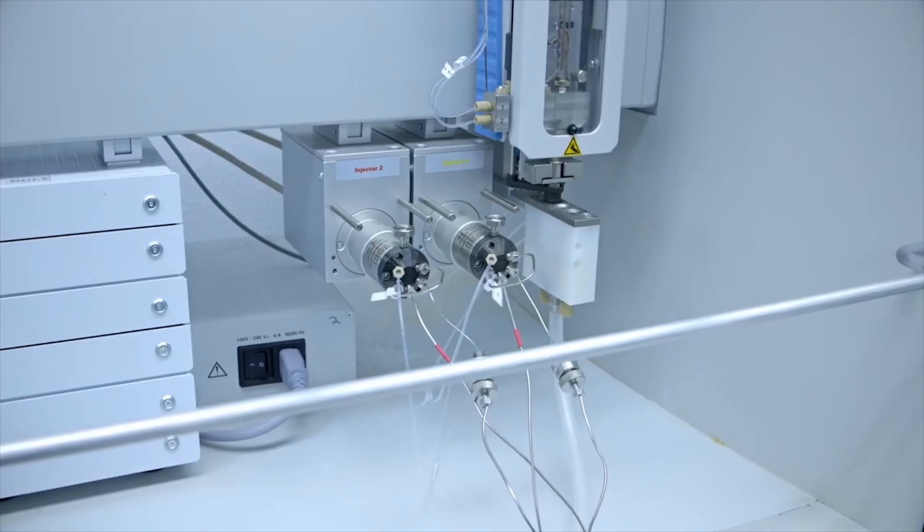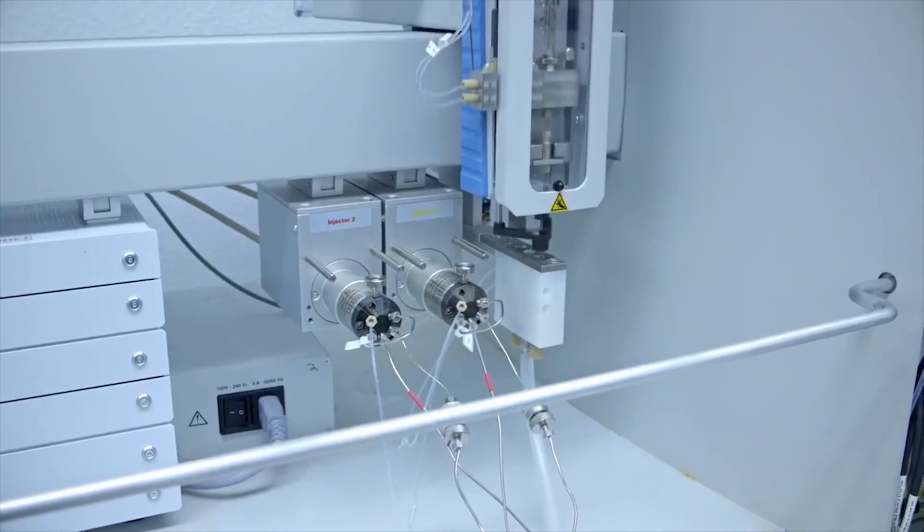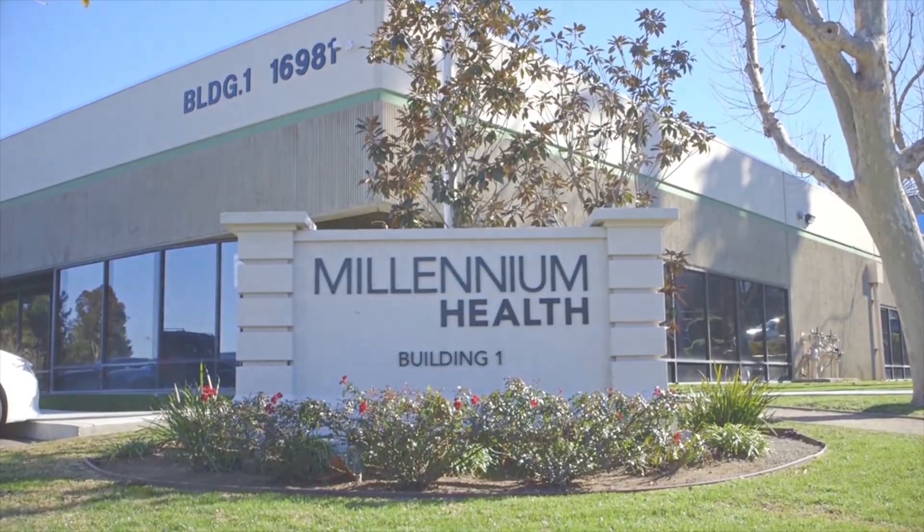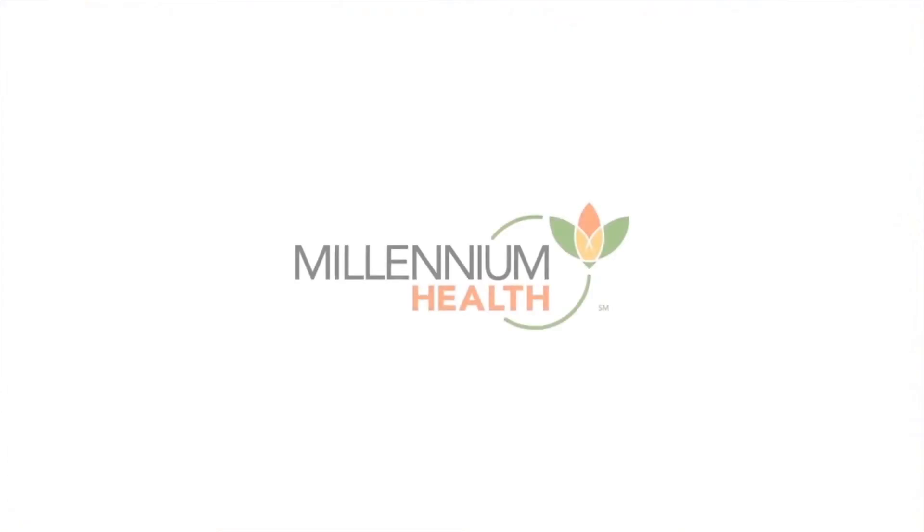Superior technology. Fast and reliable results. Excellent customer service. Millennium Health is your trusted clinical laboratory of choice.